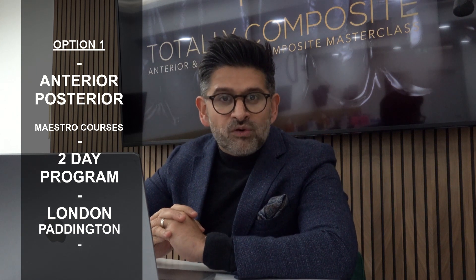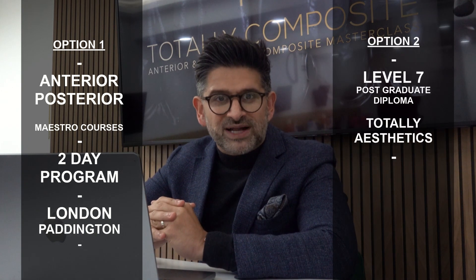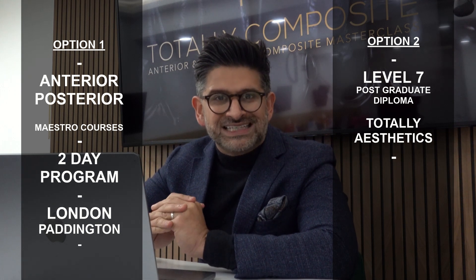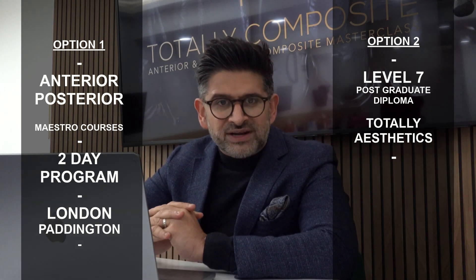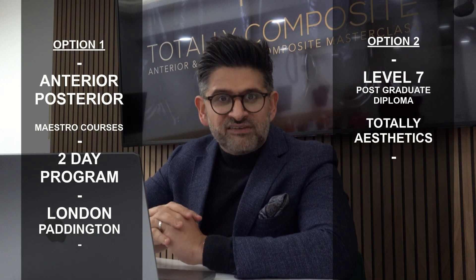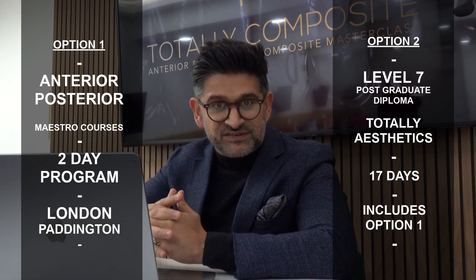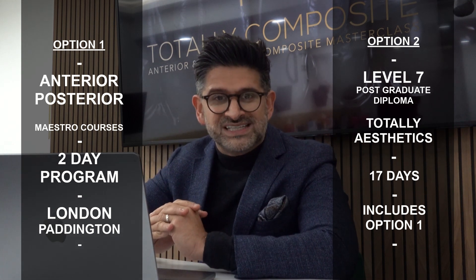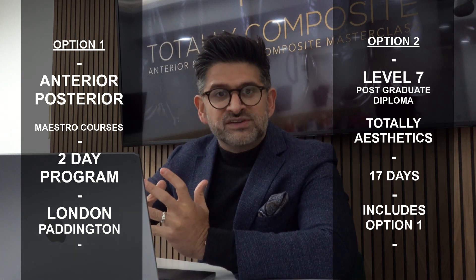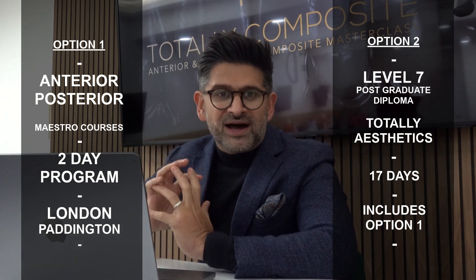Delegates wanting to learn even more about every aspect of dentistry can come and do our Level 7 Postgraduate Diploma in Restorative and Aesthetic Dentistry. This is our Totally Aesthetic year-long program. From January, this program also encompasses the Maestro programs as part of the syllabus. A delegate signing up will receive 17 days of face-to-face training in our central London facility, as well as a whole host of materials available on our online learning platform which supports the teaching at a really high level.